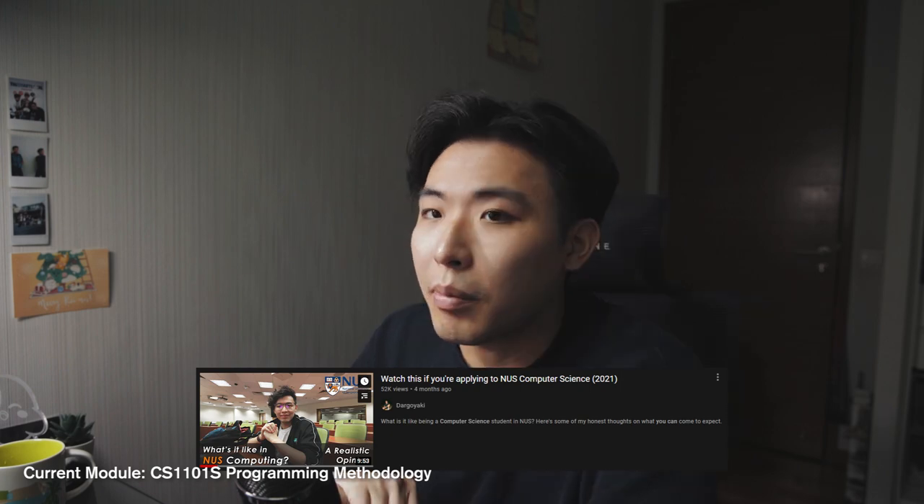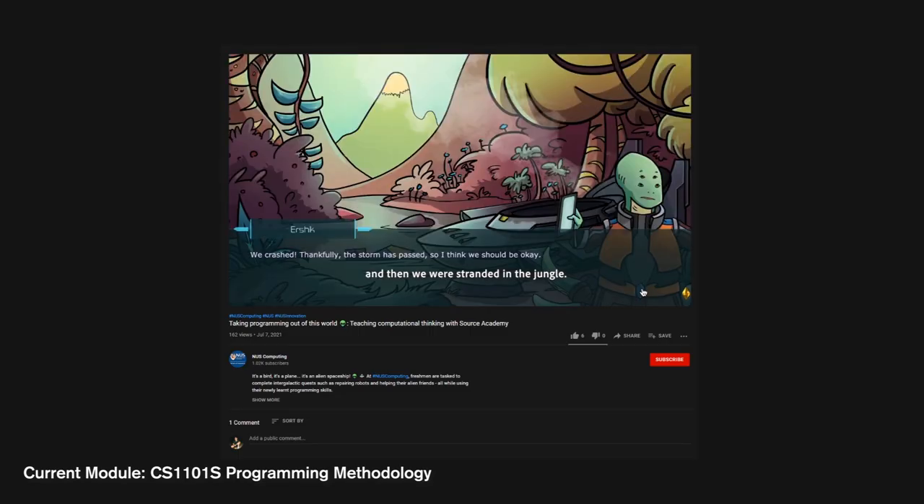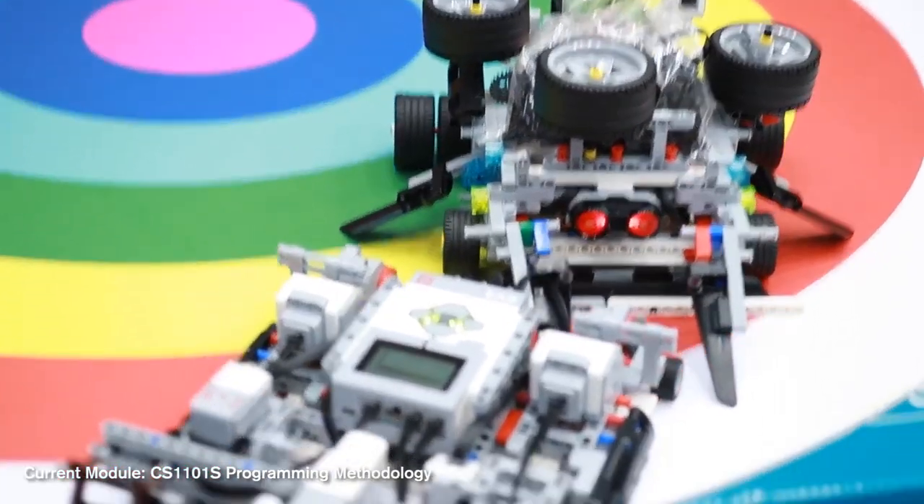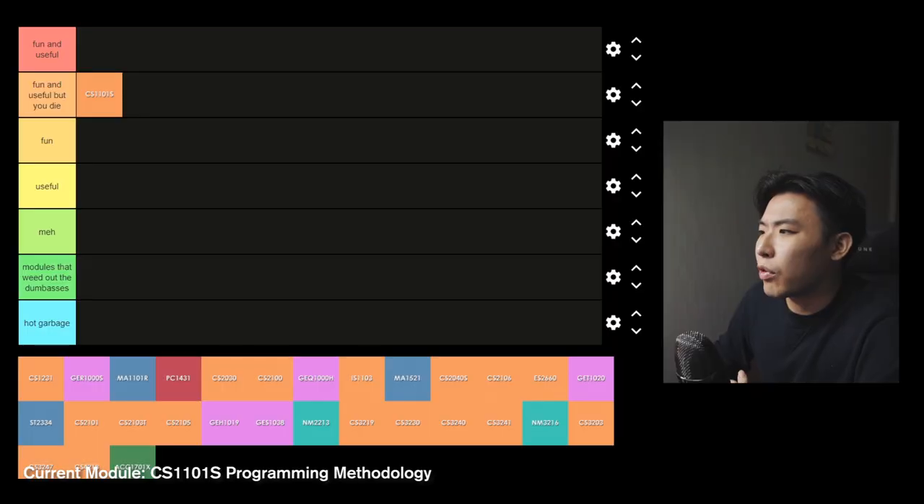I mentioned it in a previous video but there were quite a lot of interesting things like a visual novel of sorts conceived for the module, as well as a sumo bot competition where you make a bot with Legos and try to push each other out of the ring. They had a programming examination, a midterm and a final, and both of those were written papers.